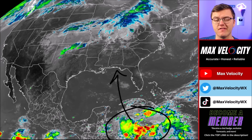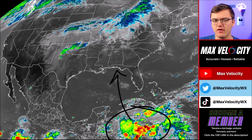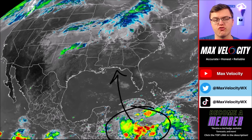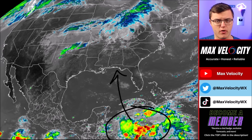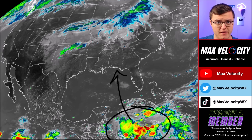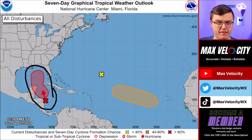Computer models are getting a much better consensus on where this will likely be heading and the potential intensity of this tropical storm or hurricane as it moves into the Gulf of Mexico. We do have three areas of potential development across the Atlantic Ocean, but the one we're talking about today is in the western Caribbean Sea. This area now has an 80% chance of development over the next seven days, which means it is likely to become a tropical storm — and if it does, we are expecting a hurricane.